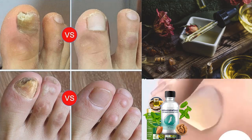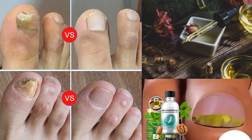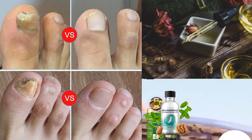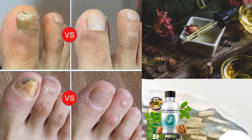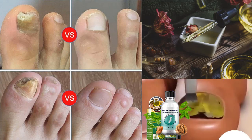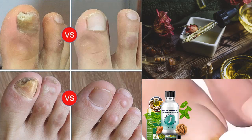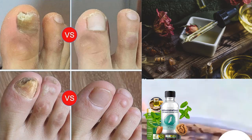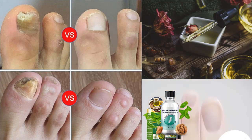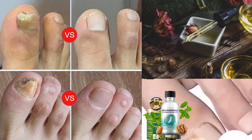Our nails, made of keratin, are prone to various issues, including fungal infections, allergic reactions, and infections of the surrounding tissue. Preventive measures, such as good nail hygiene and avoiding harmful substances, can significantly reduce the risk of nail problems. For those seeking a natural and gentle solution to treat nail fungus, herbal remedies offer a promising alternative. By using a combination of carefully selected natural oils, these remedies can effectively target fungal infections and promote healthy-looking nails without the risk of severe side effects.